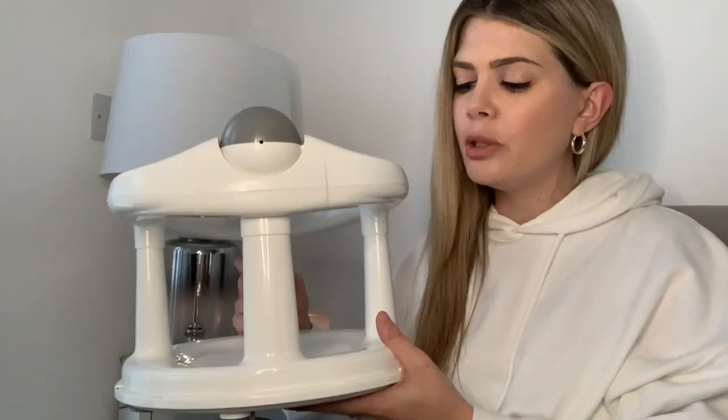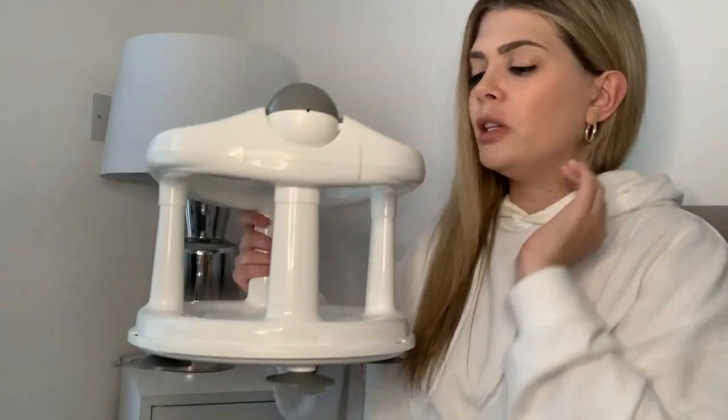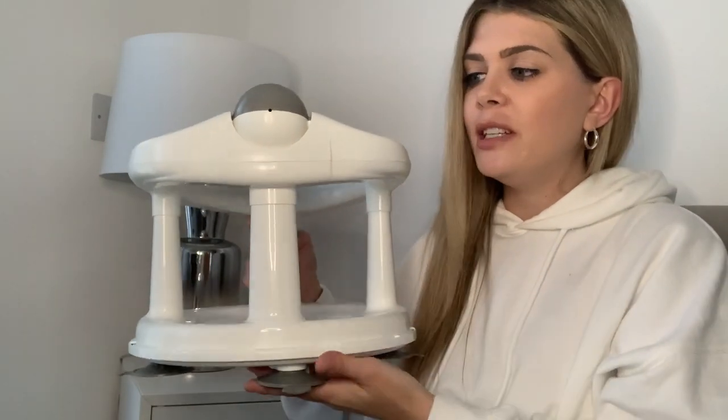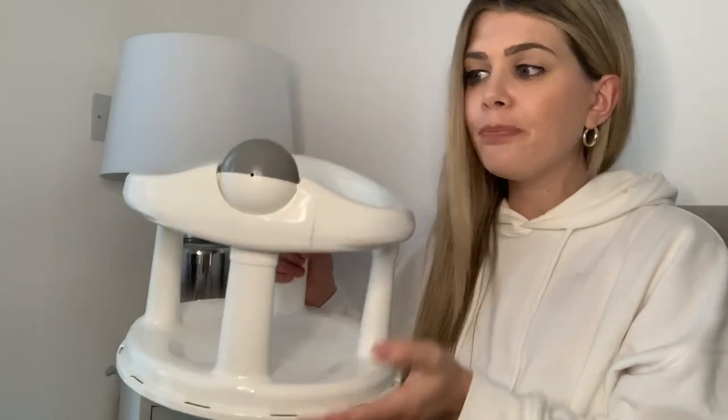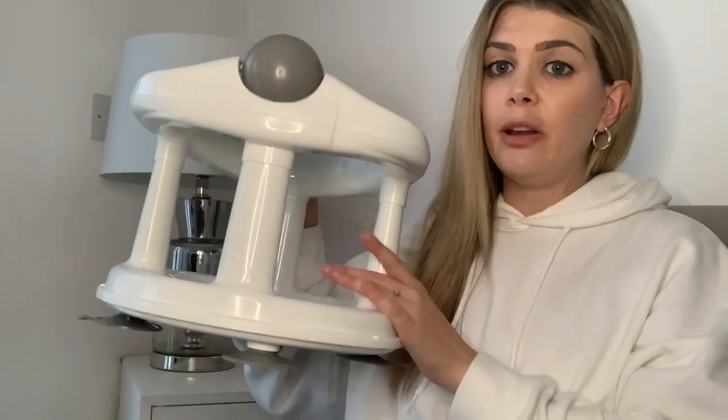We were going to get the Angelcare seat — the follow-on from our bath support — but I liked the fact this one is a 360 swivel seat. He's only rolling at the moment so it will be easier to use once he can sit up, probably from five months onwards. But from about four months upwards they start outgrowing their bath support, so you'll want something like this for the next stage.